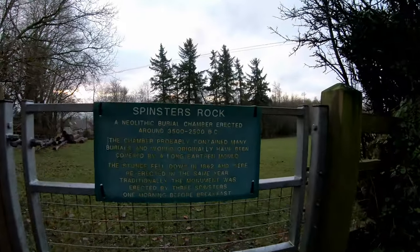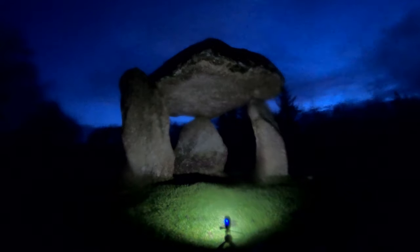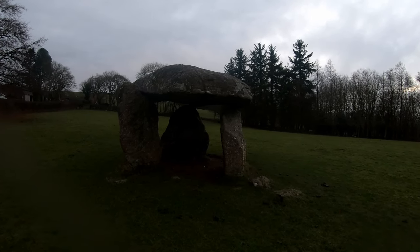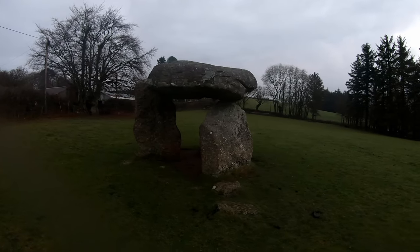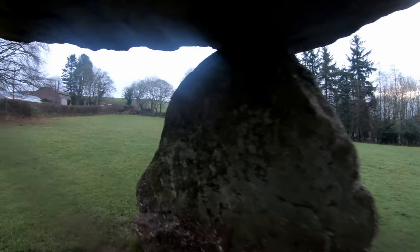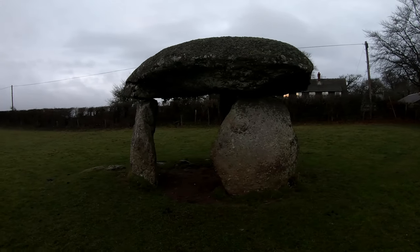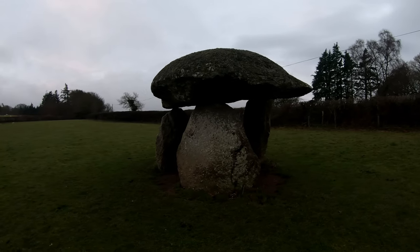So it says Spinster's Rook, a Neolithic burial chamber erected around 3500 to 2500 BC. Well, you join me at sunrise at Spinster's Rook on the outskirts of Dartmoor. I've just walked here from the travel lodge. There is really no sunrise this morning, but it's still an amazing place to be. This has admittedly been reconstructed because I think it fell down in the 18th century. I'm not sure if they're using the original rocks and I'm not sure if it's in its original place.